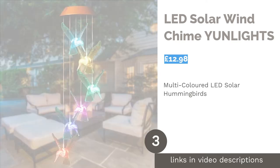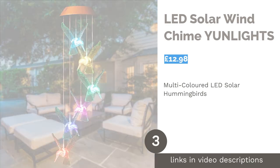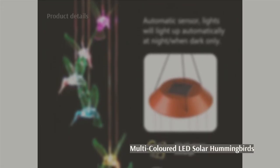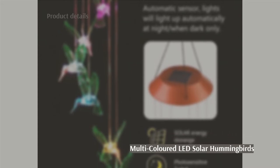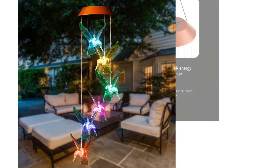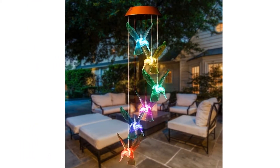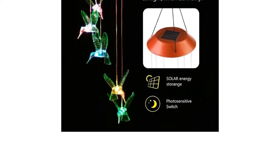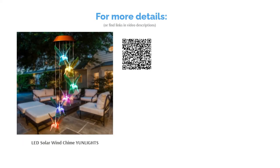The next product is the LED Solar Wind Chime by Moonlights — another light-driven wind chime for those who enjoy soaking in long summer nights outside. It features six hummingbirds that flicker through every color of the rainbow in a dazzling display of solar-powered light. The hummingbirds are constructed from PS resin, which hugely reduces the chance of them clinking together and smashing. They aren't the most musically gifted, but their visual appeal certainly makes up for the lack of depth in sound.